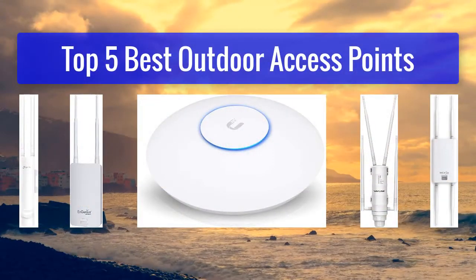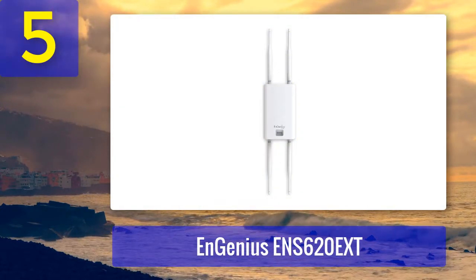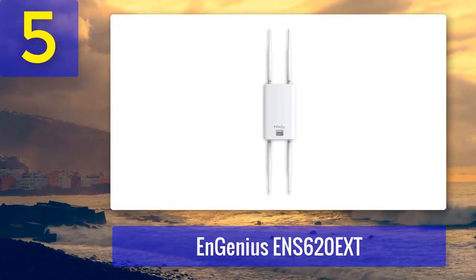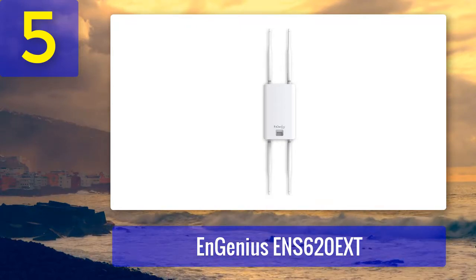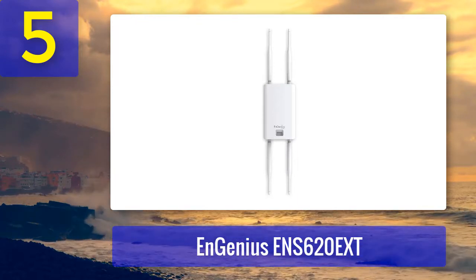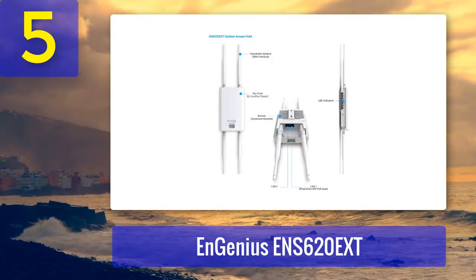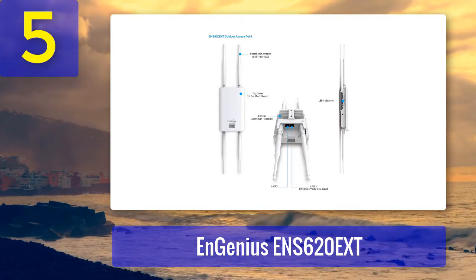Top 5 best outdoor access points. Number 5: Ingenious N620 EXT. The last access point in our review is the Ingenious N620 EXT. It's a great device if you are looking to expand your high-speed network outdoors. It's not as fast as the UniFi APA-CHD but delivers more than enough speed to keep you satisfied. It uses beamforming and advanced Wi-Fi for maximizing performance and reliability, and it's designed for harsh environments.